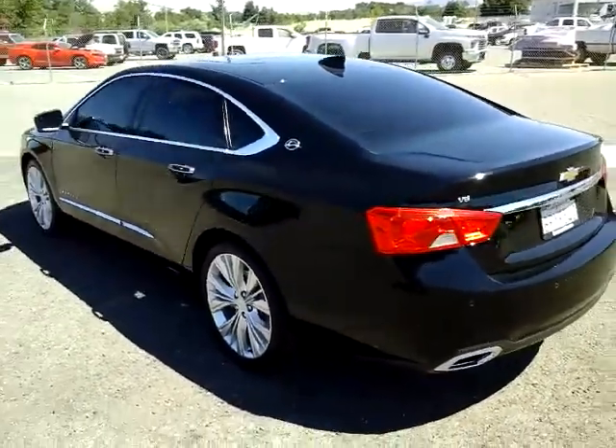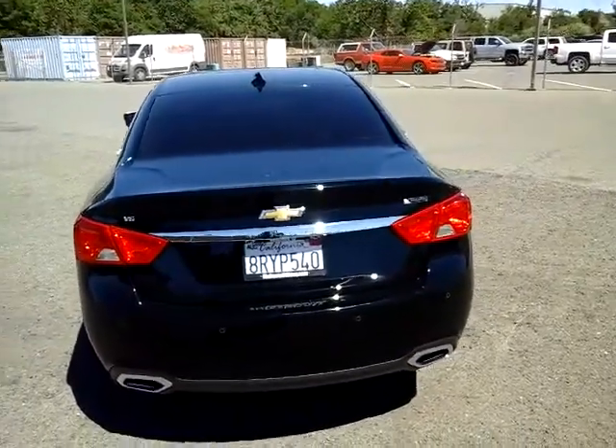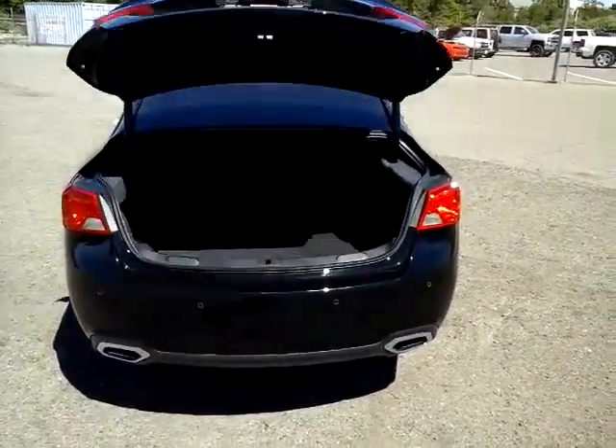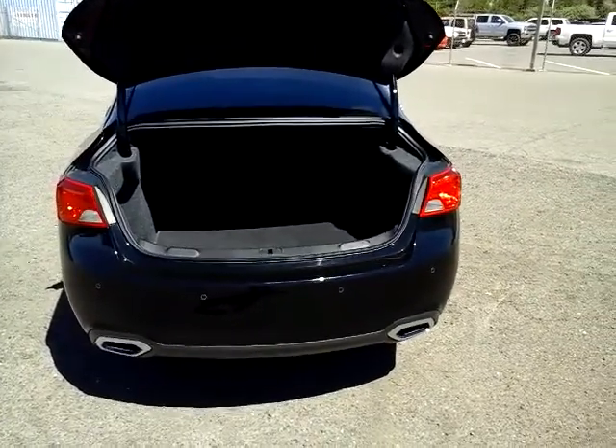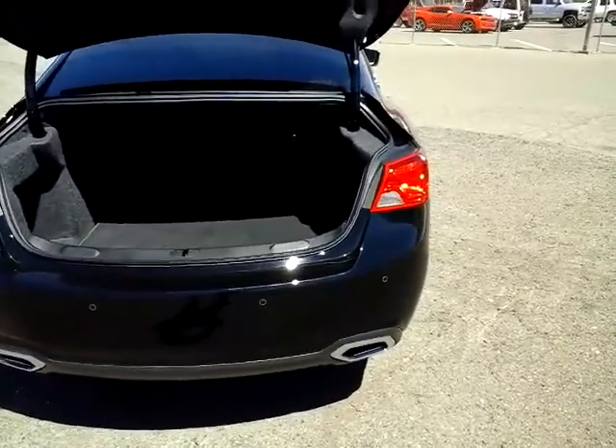The Impala's been around a long time, but this might not be the Impala that you remember — just the ride quality, the comfort inside, and a lot of the technological advances that Chevrolet has put in many of their vehicles.